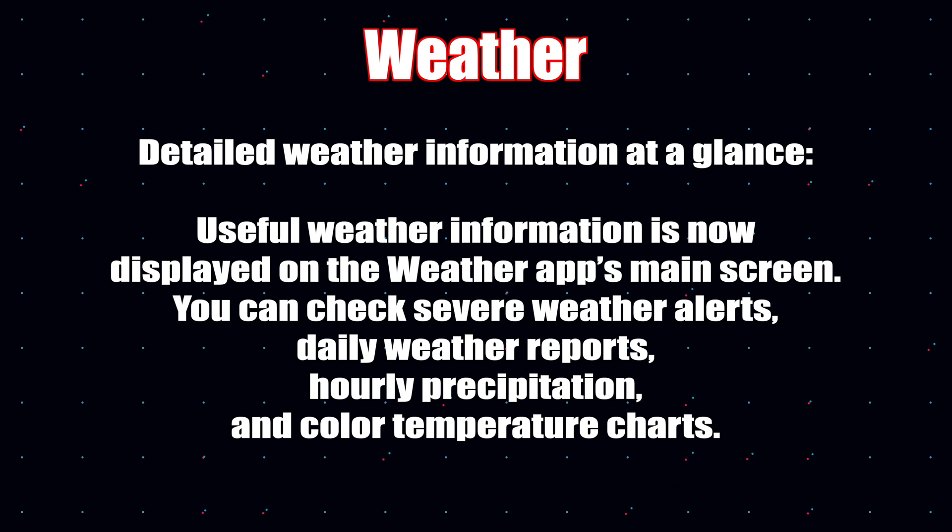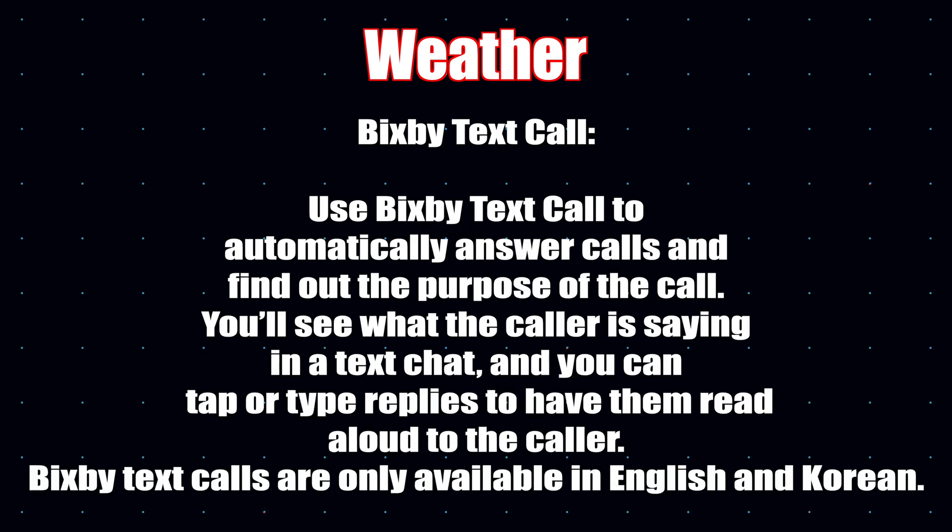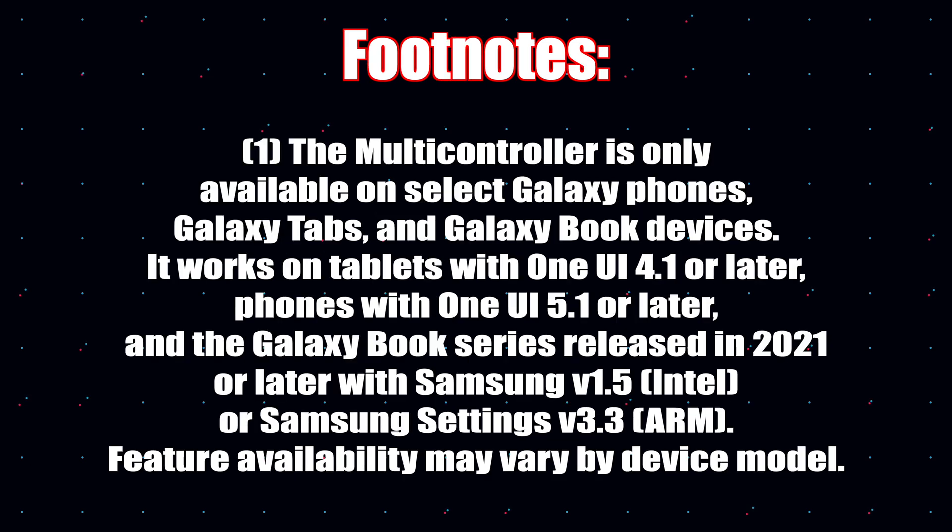You now have detailed weather information at a glance — if there's a thunderstorm or hurricane heading your area, it will be displayed on the weather app's main screen. Bixby Text Call now lets you automatically answer calls and find out the purpose of a call. You can see what the caller is saying in a text chat and type replies to have them read aloud to the caller. Bixby Text Call is currently only available in English and Korean.